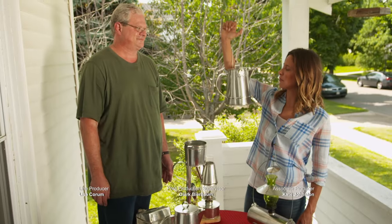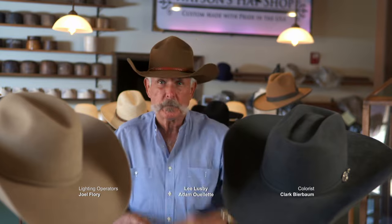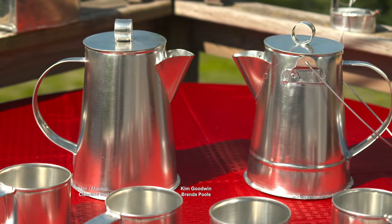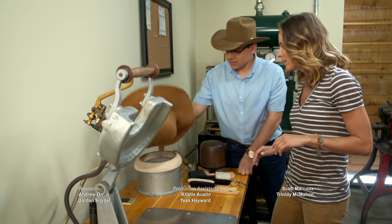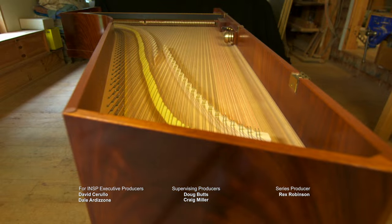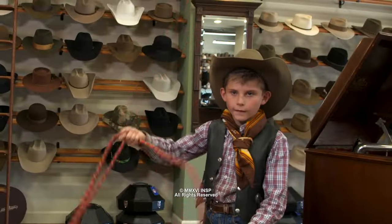Wild West cowboy hats, 19th century pianos, and Civil War era coffee pots — these artisans all have the same goal. They want to do things right, not easy. And thanks to their commitment to authenticity, the past lives on in the present.